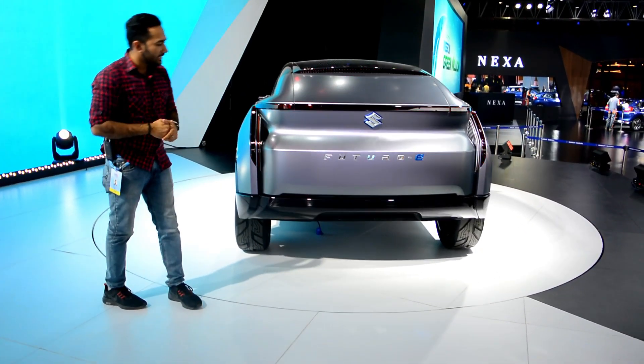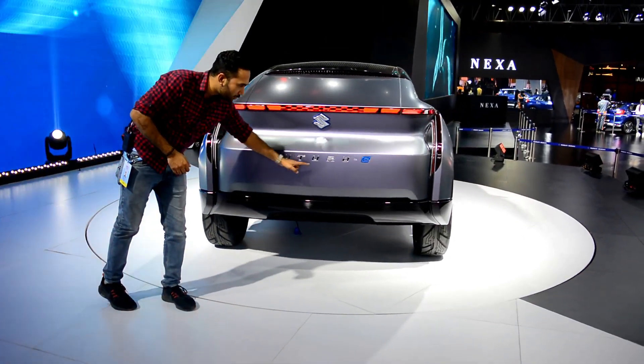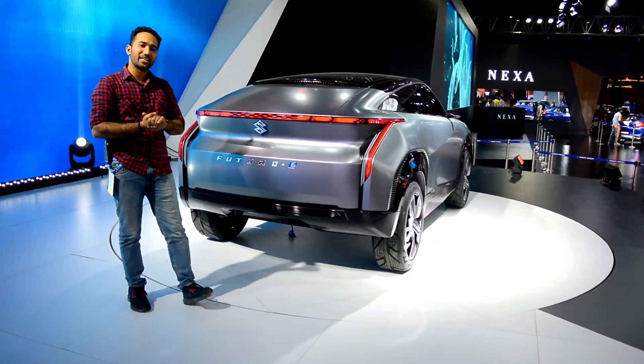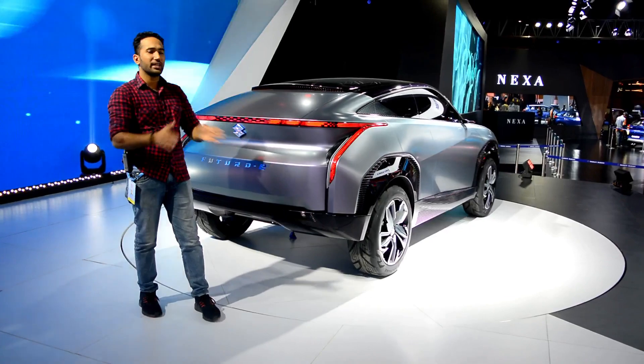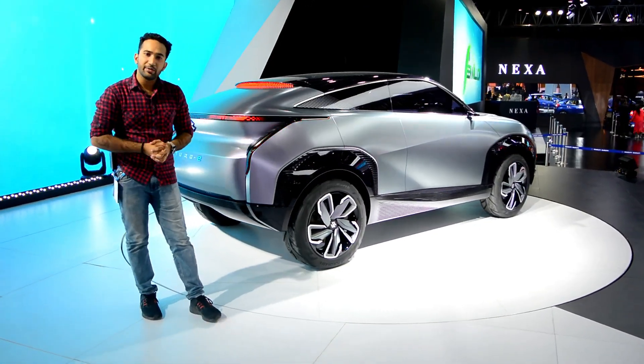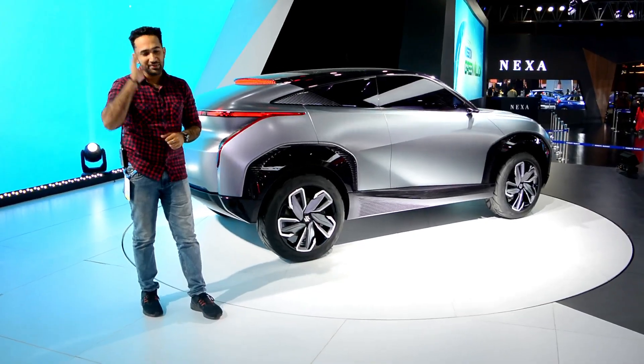So this was the detailed walk-around of the Futuro E. I hope you liked this video — please like it and subscribe, and click on the bell icon. I'll see you in the next video. Until then, drive safe and take care. Bye-bye.